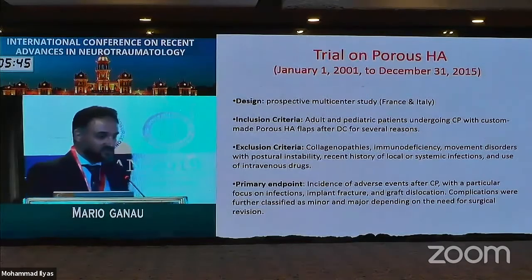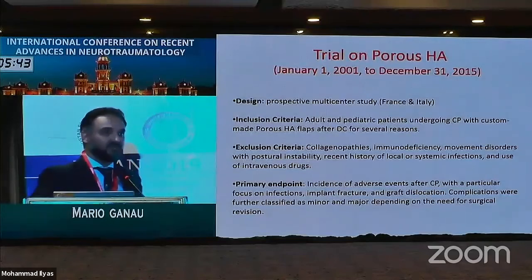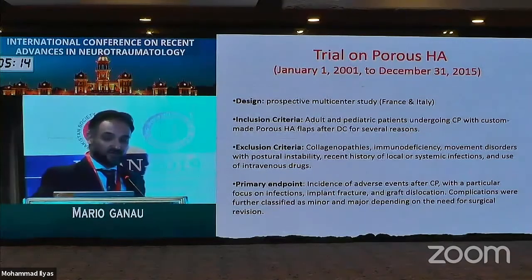As you can see from those exclusion criteria, we were trying to minimize as much as possible the inclusion of patients with a higher risk for specific surgical complications, in order to be as realistic as possible regarding the effectiveness of this material in providing immediate and long-term good outcomes for our patients.